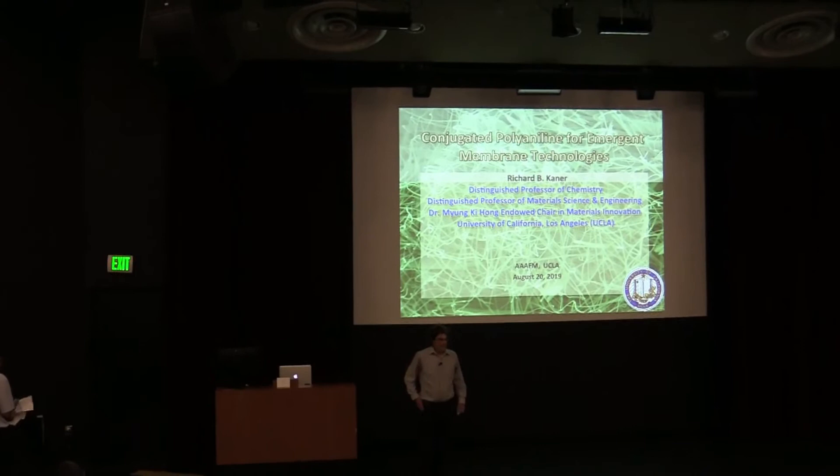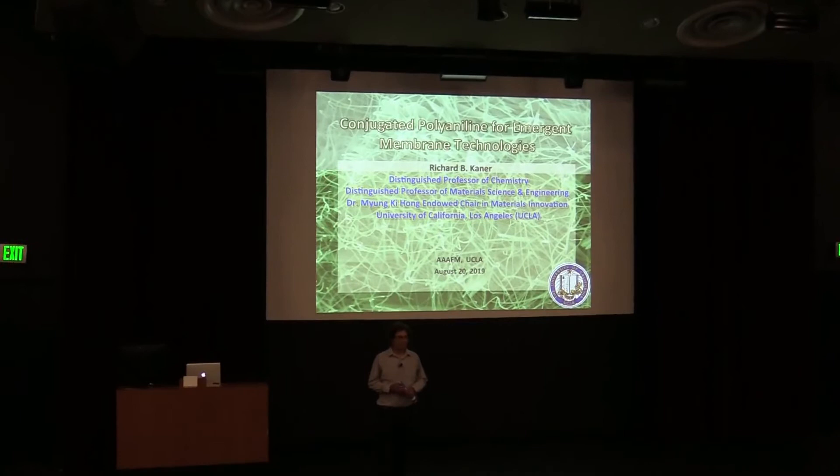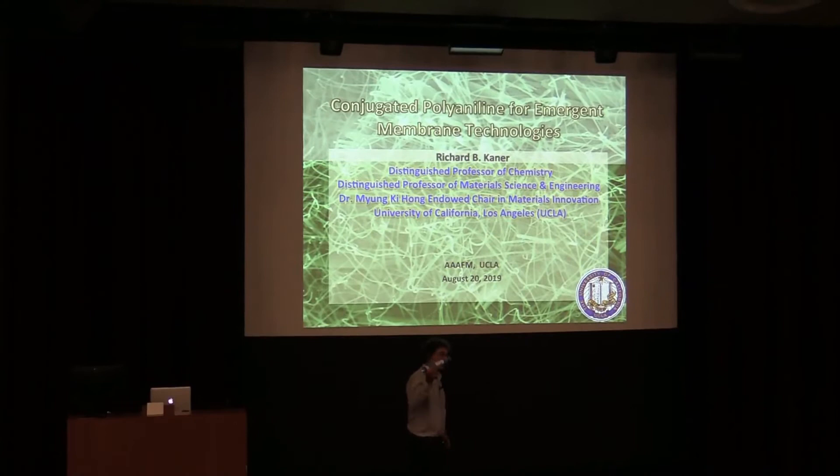I'd like to thank the organizers for the opportunity to speak. What I'd like to tell you about this morning is how does one take an idea from the laboratory and actually turn it into a real-world product?